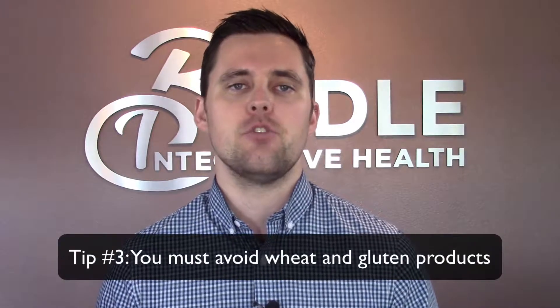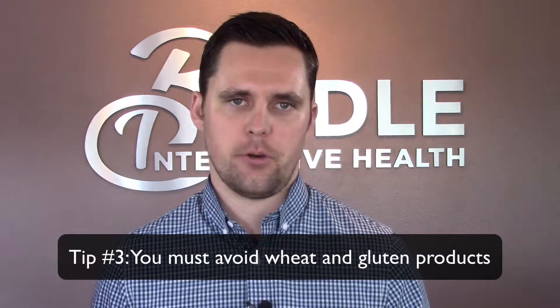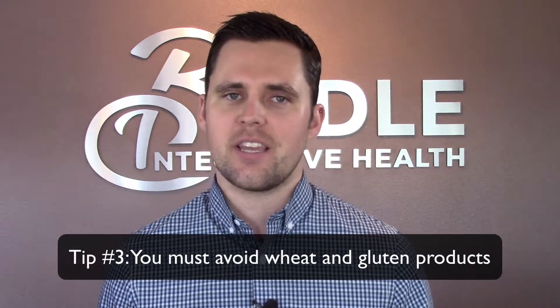The tip today is that you must avoid wheat products if you've been diagnosed with Hashimoto's. I know this can come as a bit of a shock to some, as a lot of our favorite foods are from wheat.